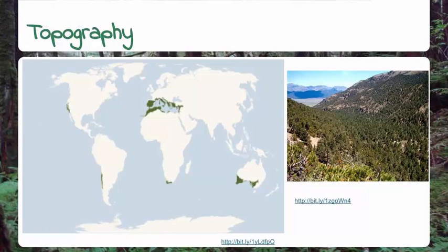Temperate woodlands and shrublands are found in every continent on Earth except Antarctica, and are found in areas of the world that have seasons of warm summers, short, cold winters, and rainfall levels that are generally steady throughout the year, such as Britain.